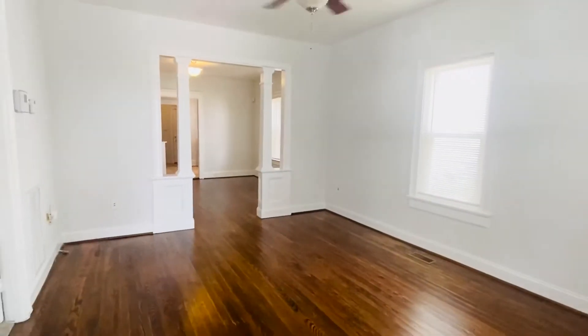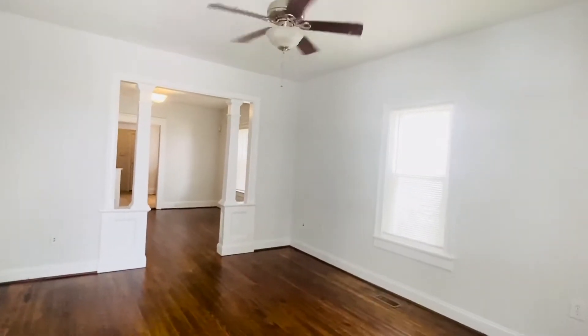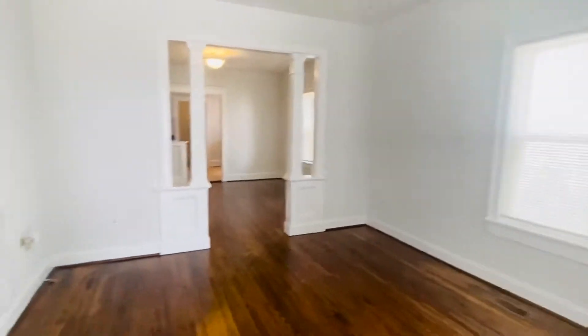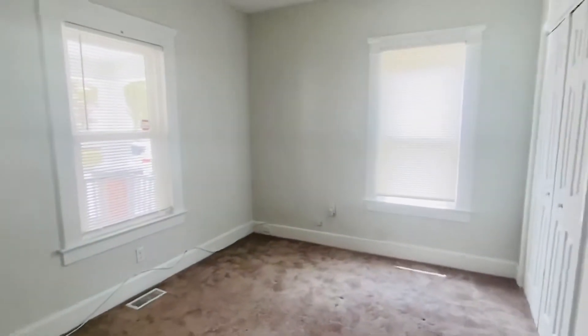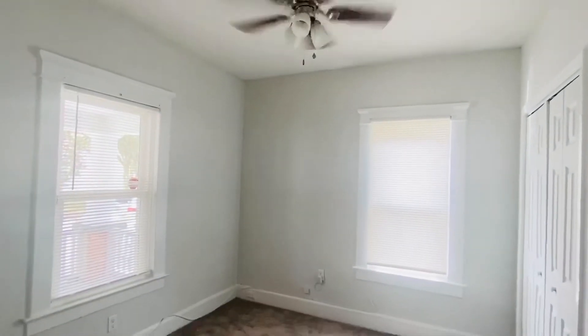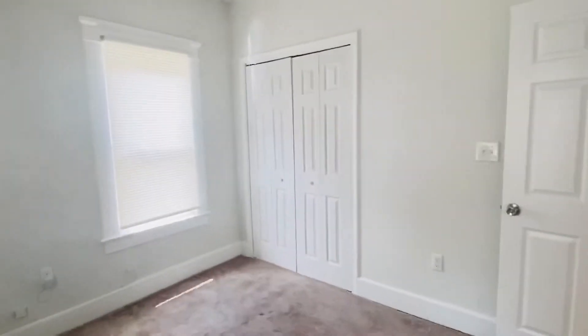We go into the pretty living room — all new fresh paint, beautiful original hardwood floors. We have ceiling fans throughout this home, and there's also central air. In here on the right-hand side is the first of the three bedrooms. We do have ceiling fans in the bedrooms, and this one has a really nice-sized closet.